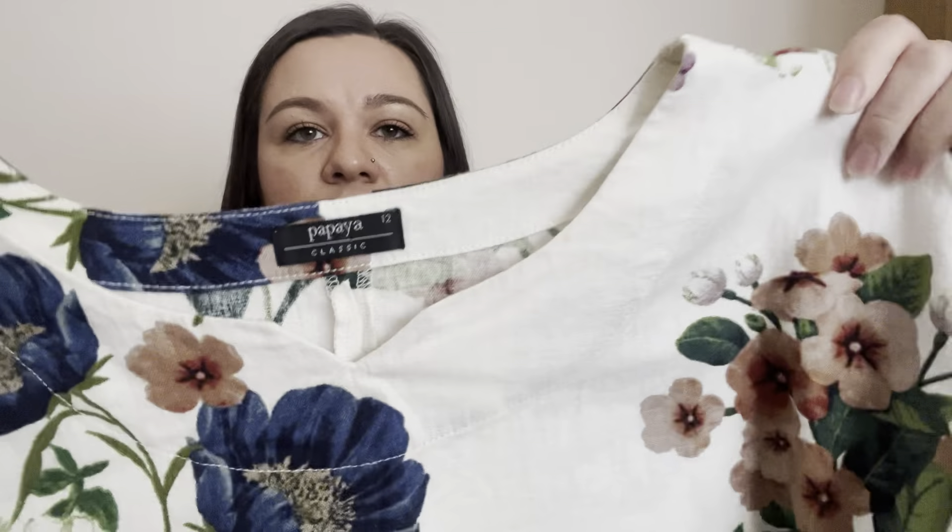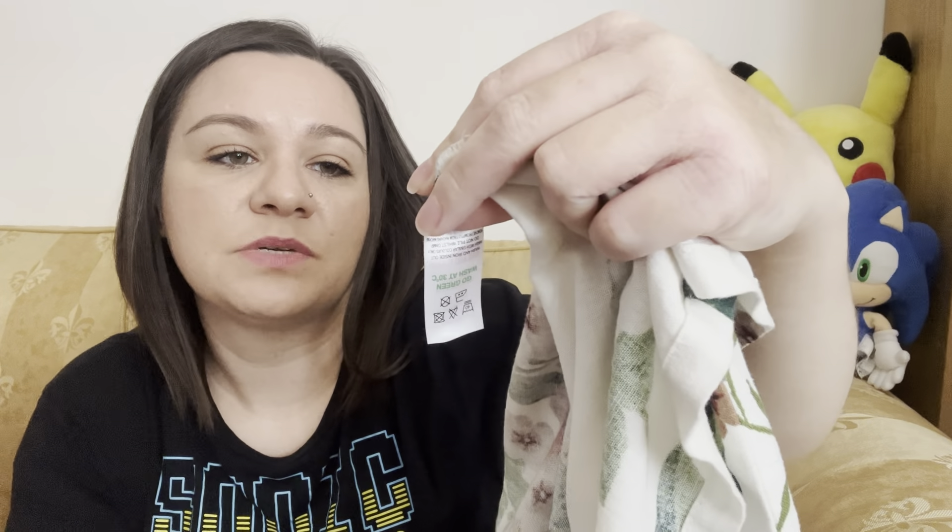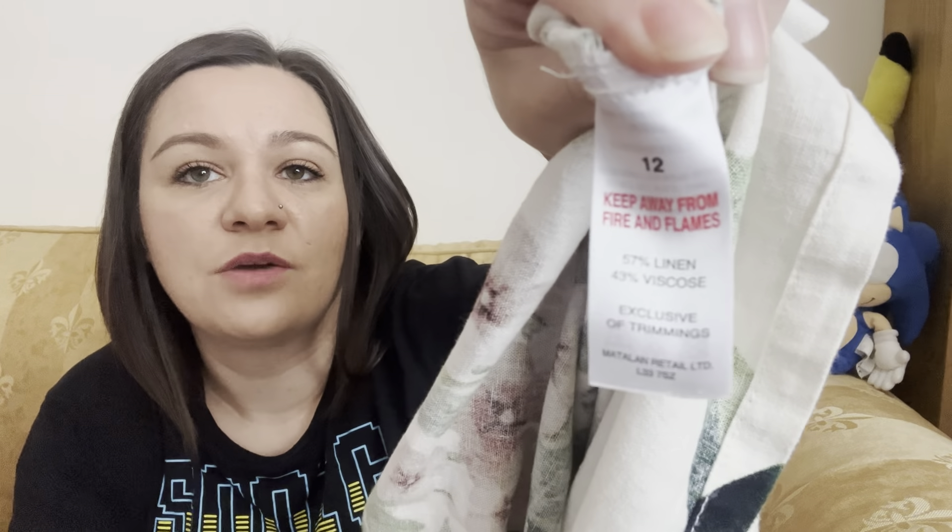The first item is this floral top — it's a Matalan brand, Papaya Classics, size 12. I bought it for the material because as soon as I saw it I thought 'that's a bit of linen.' It's 57% linen and 43% viscose, and linen sells really well this time of year. It was £3.50.